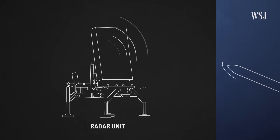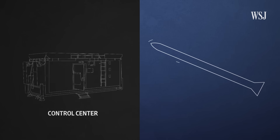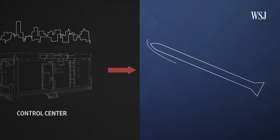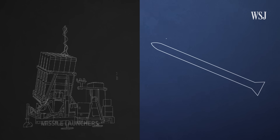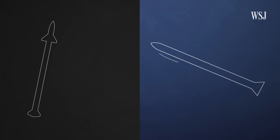First, a radar unit detects an incoming rocket and relays information about its speed and trajectory to the battery's control center. The control center's computers calculate if the rocket is going to hit populated areas. If it is, a missile is fired from the launcher. Each launcher contains 20 interceptor missiles.